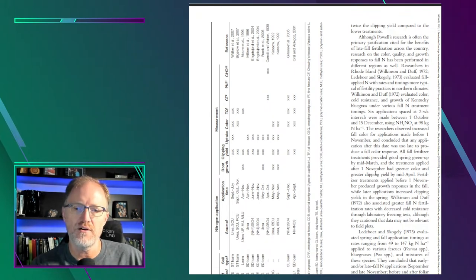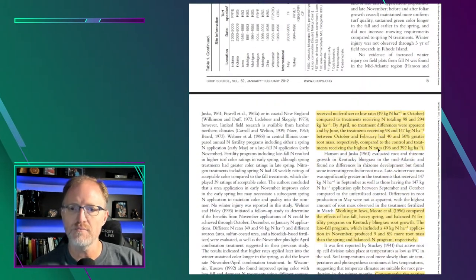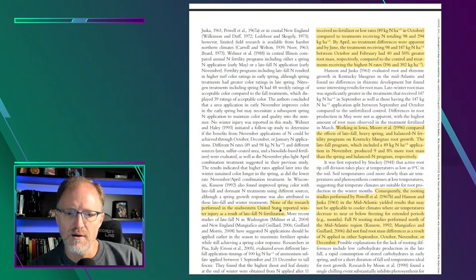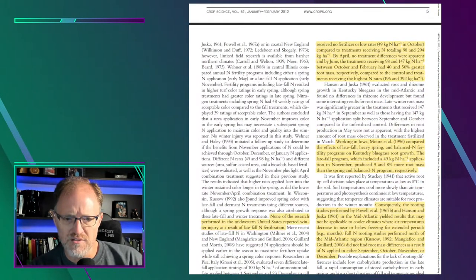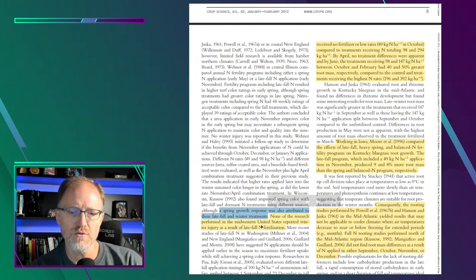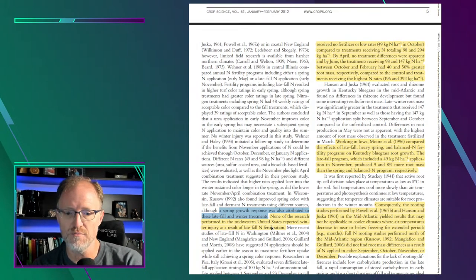Other researchers after Powell started looking at other variables in other regions and finding different things. In Wisconsin, another researcher found improved spring color with late fall and dormant nitrogen treatments using different sources, though a spring growth response was also attributed to these treatments. None of the research performed in the Midwest United States reported winter injury as a result of late fall nitrogen — so the risk to the plant appears fairly low.